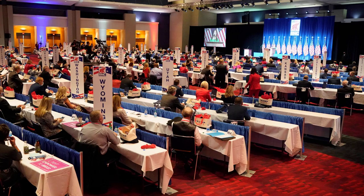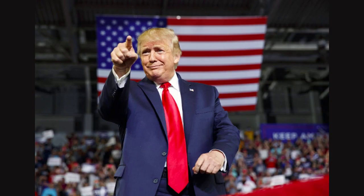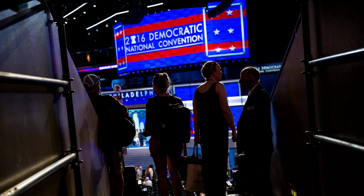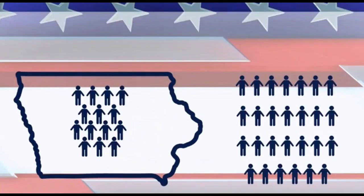Winning the presidential nomination is all about delegates. By now, Americans should be well aware that the process of electing a president isn't like electing a senator or governor. That's especially true during the presidential primaries, when the major political parties use a complex and decentralized system to pick their nominees to compete in November.